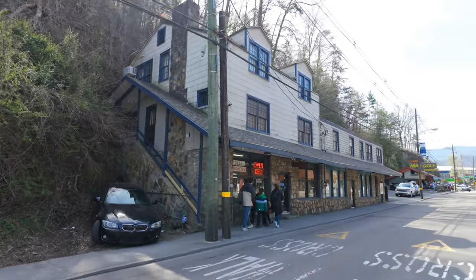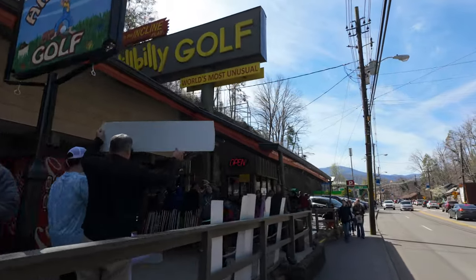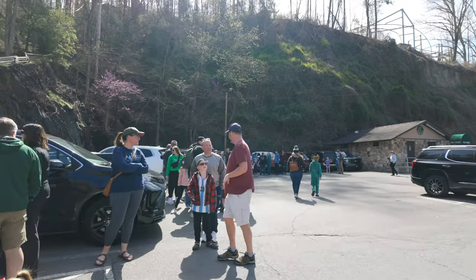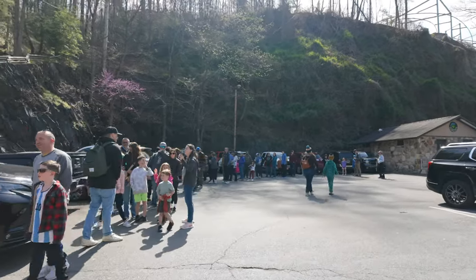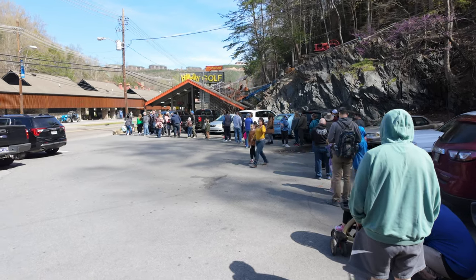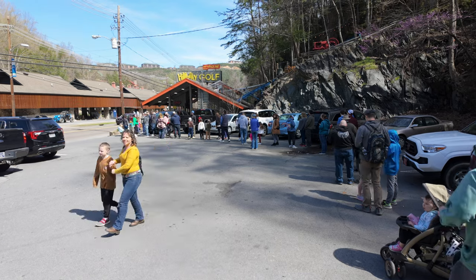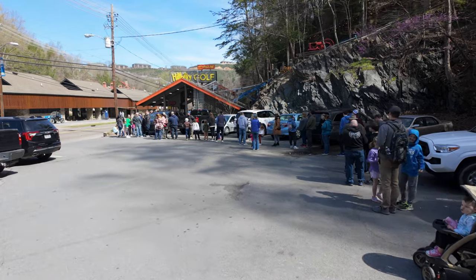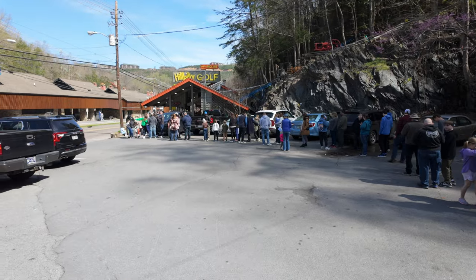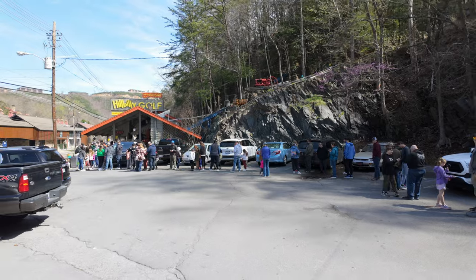Let's see what the line is like up at Hillbilly Golf. Got a good amount of people here — you can see the line wrapping all the way into the parking lot. If you're looking to do Hillbilly Golf, they open at 9 a.m., so on a spring break or busy holiday weekend we'd recommend getting here maybe a little before 9, around 8:45, because it takes some time to ride up to the top.